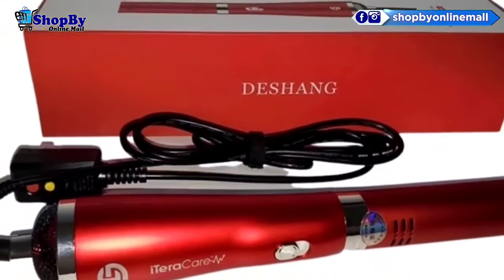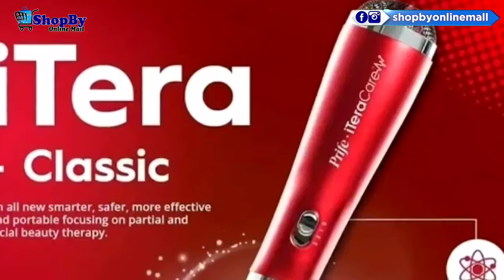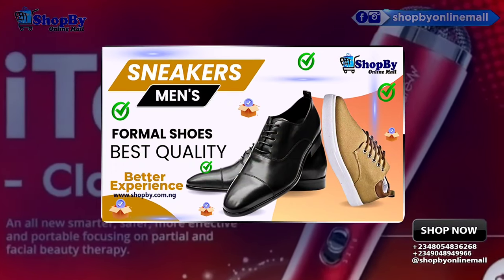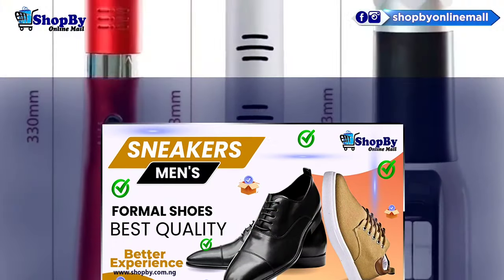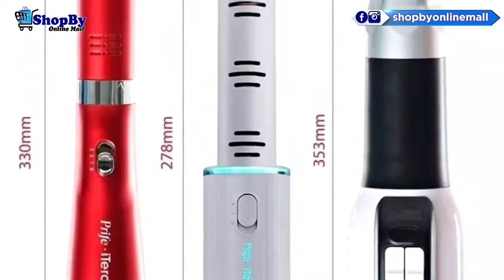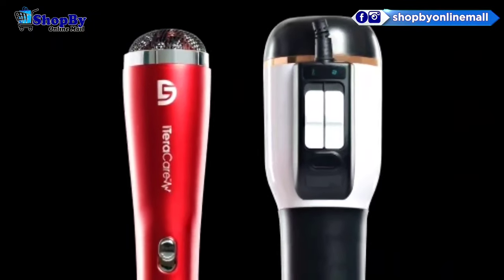Function 5: Remove body humidity. Using iTeraCare on our body will clear unnecessary body moisture and balance our body's acid and alkaline levels. Principle: Normal cells will slightly absorb terahertz energy and increase temperature moderately to warm our body, and unhealthy body moisture will be cleared.